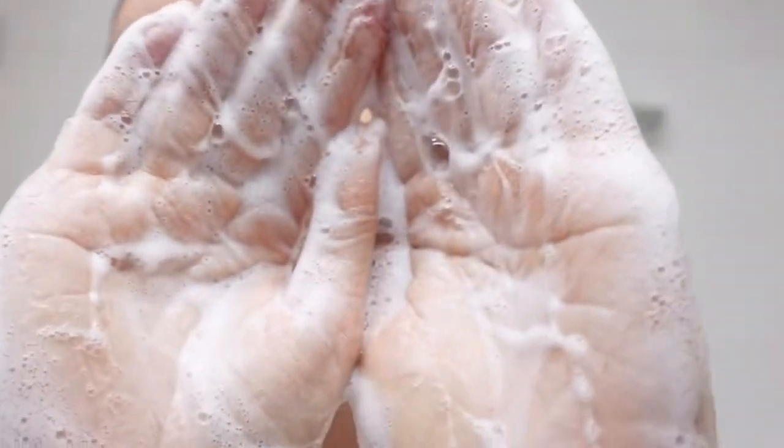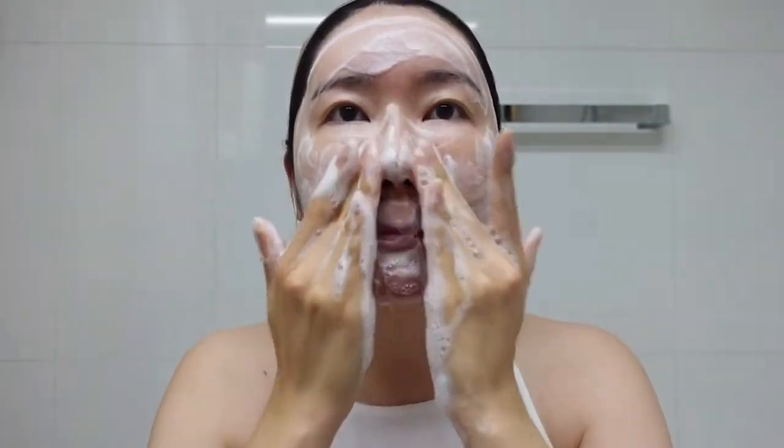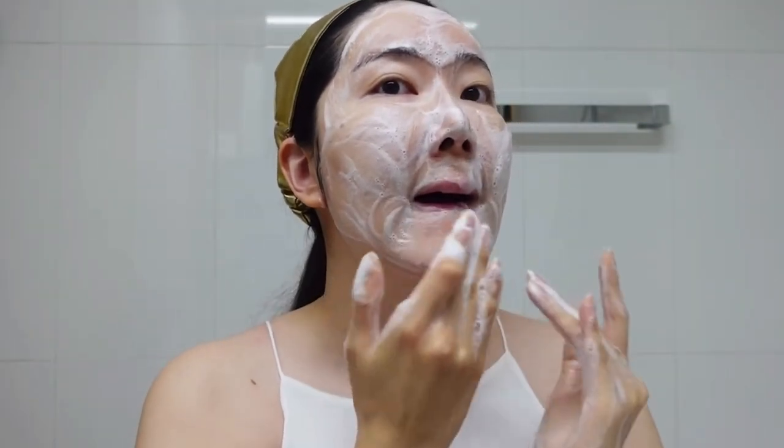These days a lot of different cleansers are taking over my heart, but for 2021 this was my favorite. One thing I wanted to mention is that this is now 100% vegan — before it wasn't, but around October 2021 they upgraded it. This is a gentle low-pH cleanser and a perfect second cleanser. The finish feels so hydrating and it doesn't strip away the necessary moisture or damage your skin barrier. It's great even when your skin is really irritated or sensitized, and it also has enzymes to help with gentle daily exfoliation.